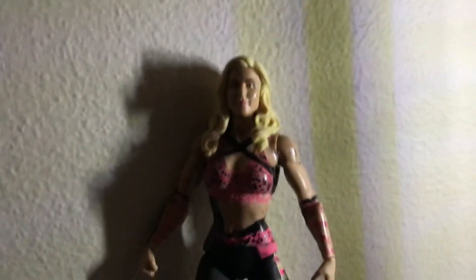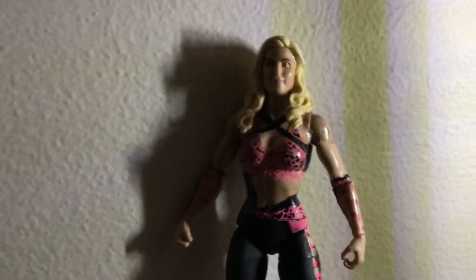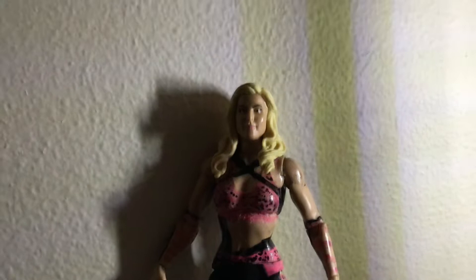We got a Natalya custom from WrestleMania 37. I'm going to get a review of this figure, the action of this figure, and a review of everything I used for this figure. If you enjoyed this video, like the video and subscribe to this channel.